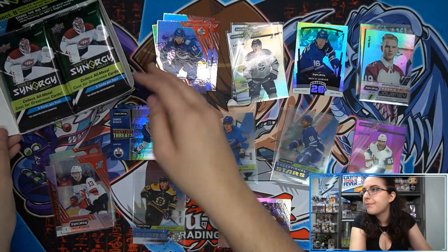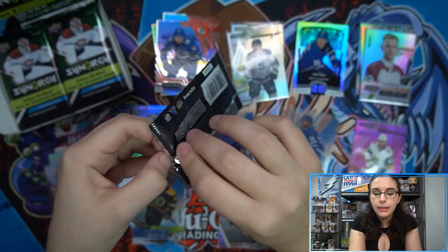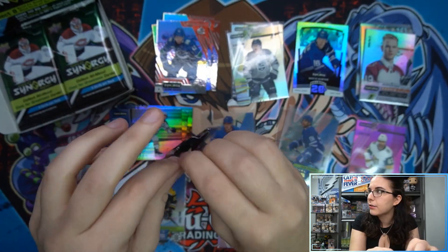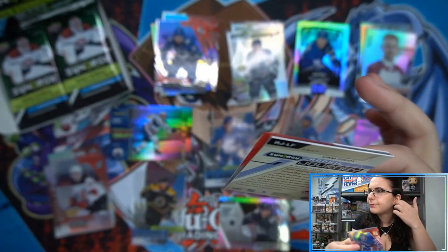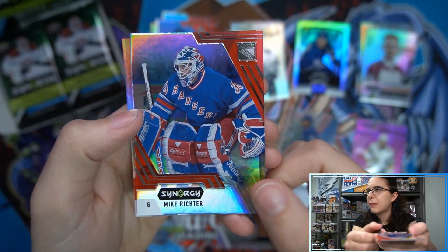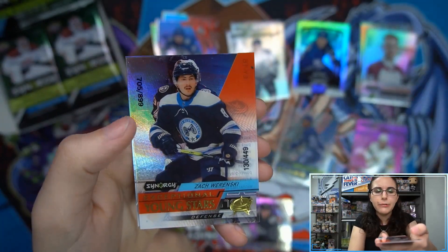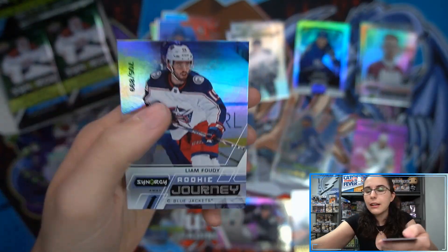Boss Man actually had a missing hit out of Chronicles or Contenders Baseball, and they knew what was missing right away. We pull a Mike Richter bounty code, an Exceptional Young Stars Wiercioch out of 449, and a Liam Foudy Rookie Journey out of 899.